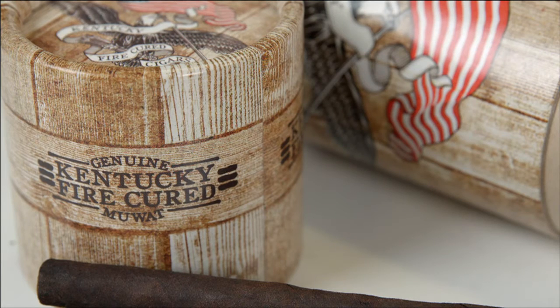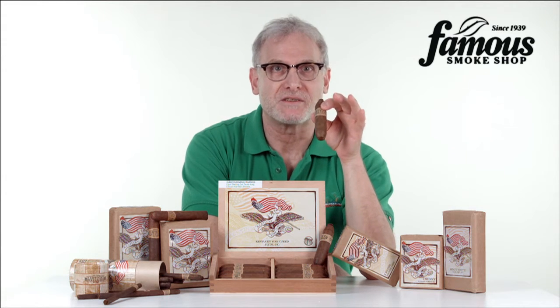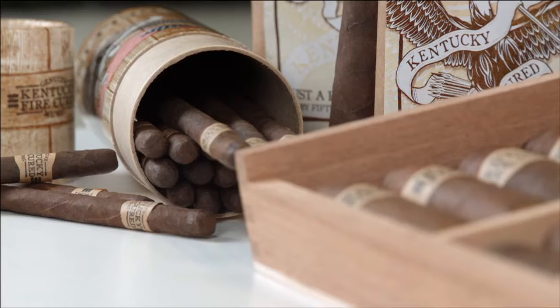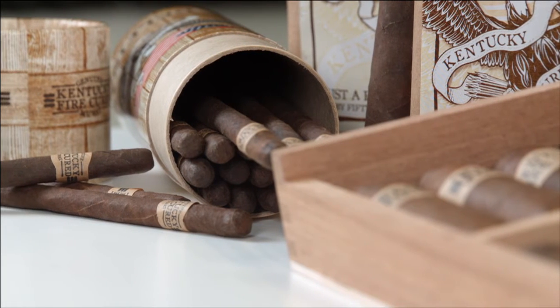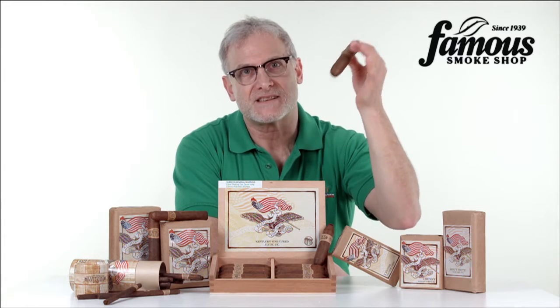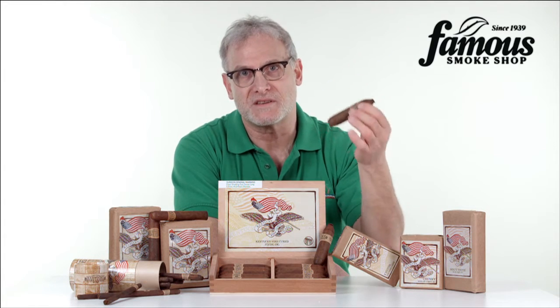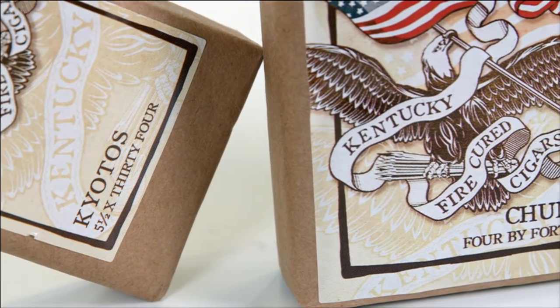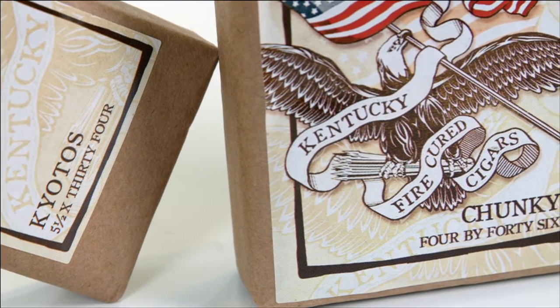To fully appreciate these cigars, it helps to know a little bit about the fire-curing process. After the tobacco is harvested and hung in the curing barn, a fire made of either hickory, oak, or maple wood logs is set, and as the smoke rises, its fragrance is imbued into the tobacco. This is very similar to when you're barbecuing with hickory wood in order to give your burgers that smoky, savory flavor.